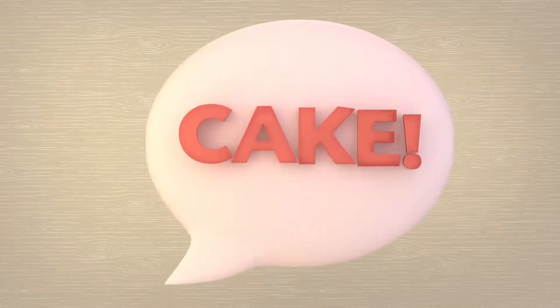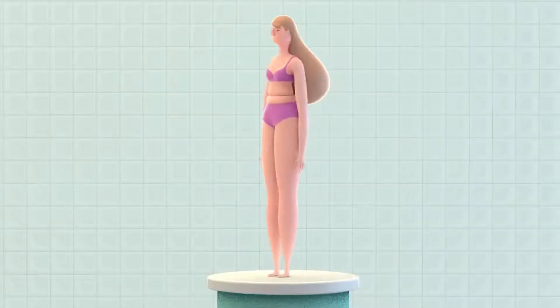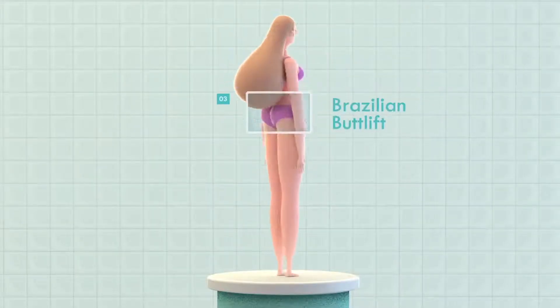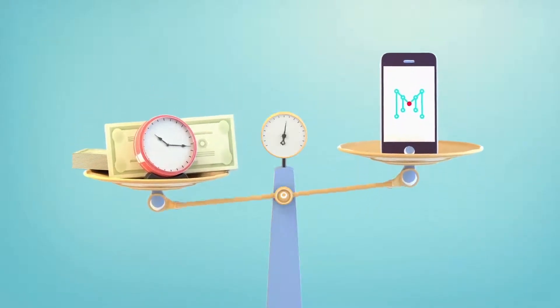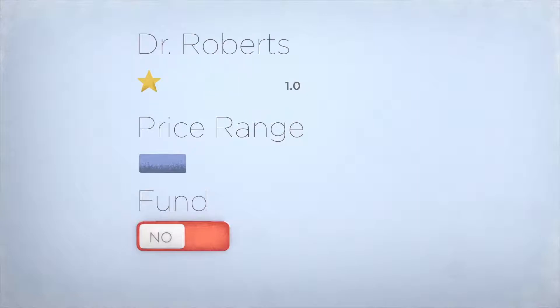And if you change your mind, ask for your money back — no questions asked! MedMart is a revolutionary way to schedule your next cosmetic procedure. It's quick, easy, and can save you loads of money.